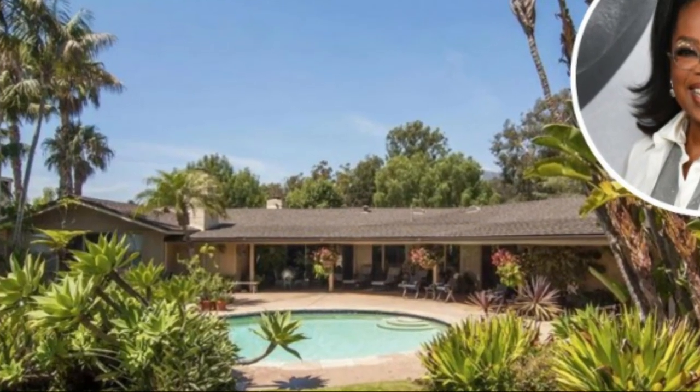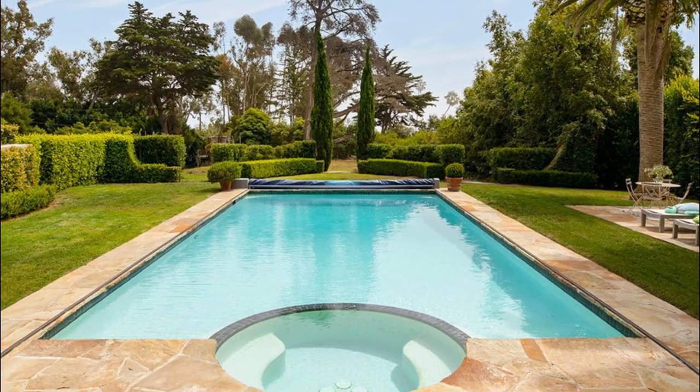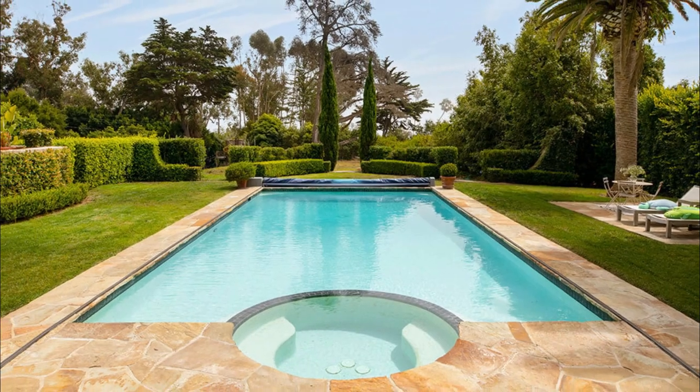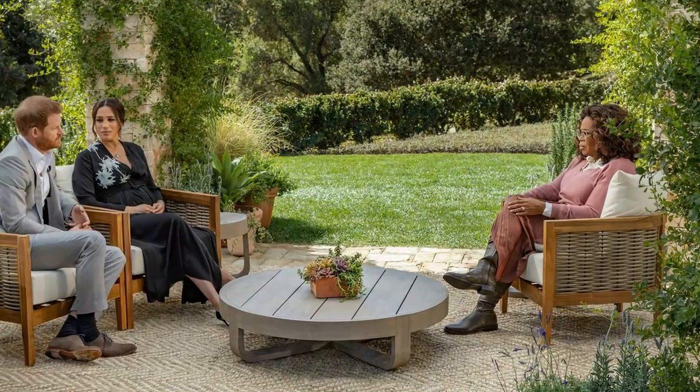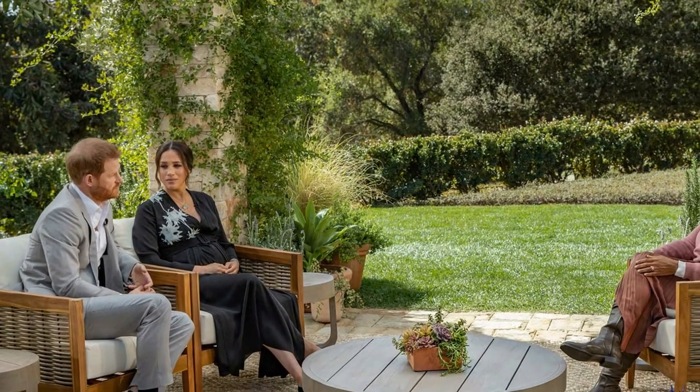The backyard is a true oasis. It features a large swimming pool, a spa, and a covered patio that is perfect for outdoor dining. The backyard is surrounded by lush greenery and offers stunning views of the hills.